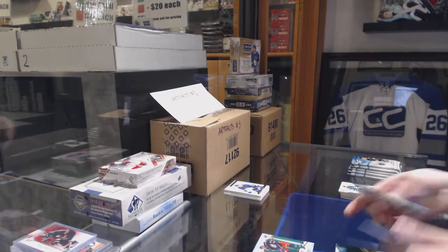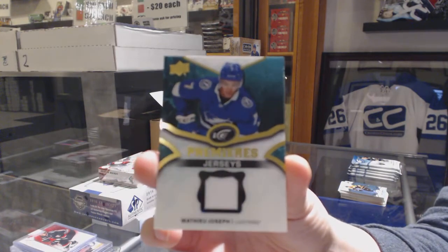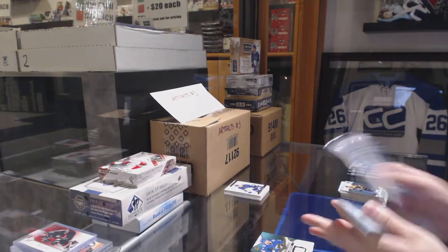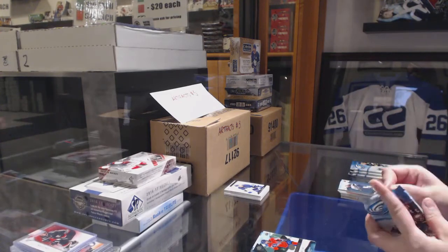We've got a Graded Nine for the Columbus Blue Jackets of Seth Jones and an Ice Premier's jersey of Matthew Joseph for the Lightning. We've got a green for the Blues, Ryan O'Reilly, and a numbered rookie for the Capitals of Shane Gaefish.